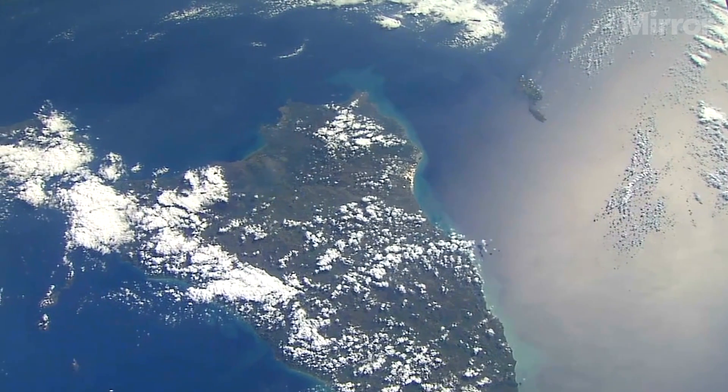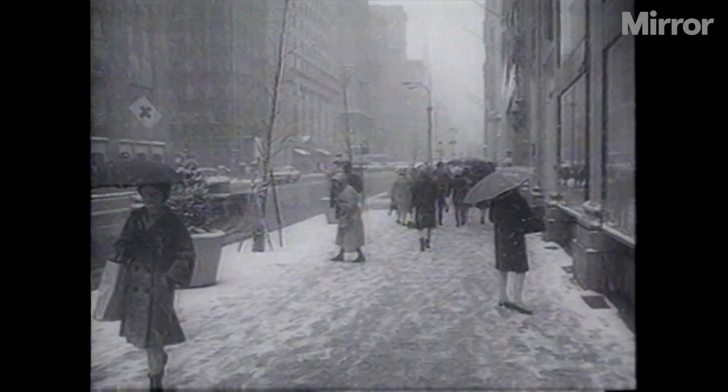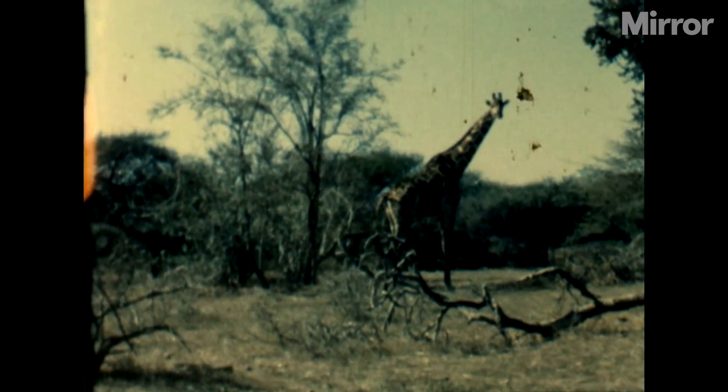In February 1990, Voyager 1 took perhaps the most famous image in astronomy: the pale blue dot. At a distance of 4 billion miles from the sun, the probe turned its cameras back to take this picture of the Earth, suspended in a lens flare. Everything you can see in that very distant picture of the Earth is less than one pixel. Everything we know, every body we've known, all of human history is in that little dot.